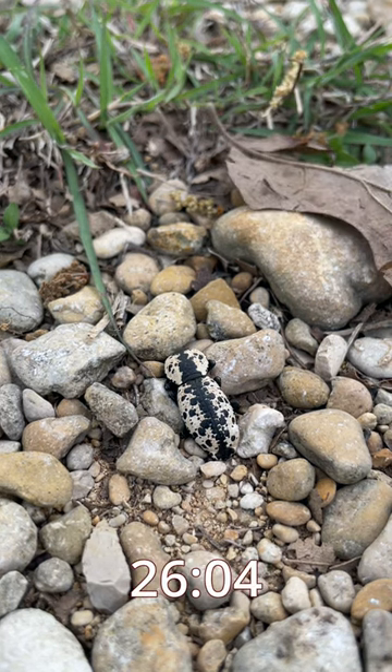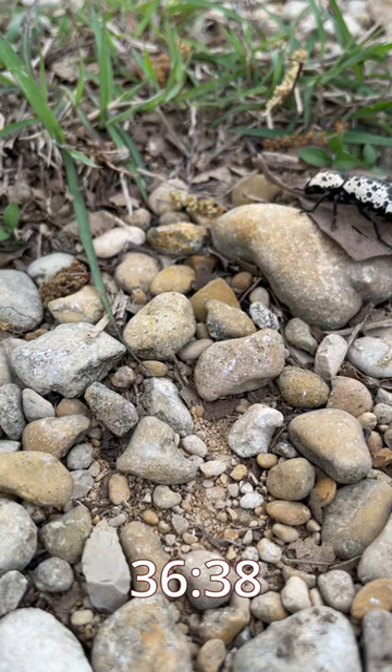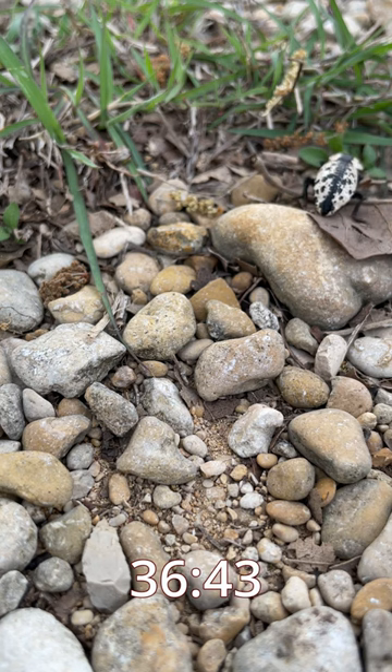In Mexico, it isn't uncommon for beetles of this species, because of their strong exoskeleton, to be decorated with gems and made into animated jewelry or living brooches. Strange beetles indeed.